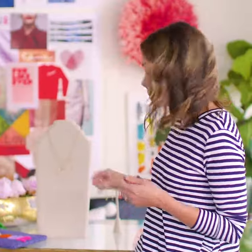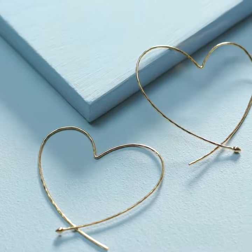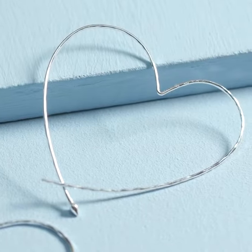We've got our essential hoops in sterling silver and also sterling silver dipped in 14 karat gold. I love these heart hoops because when you're wearing them the hearts are pretty subtle, but when you look at them from the side you can really see the heart motif.